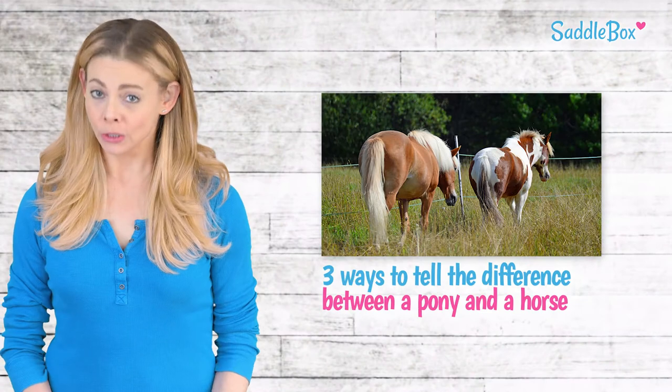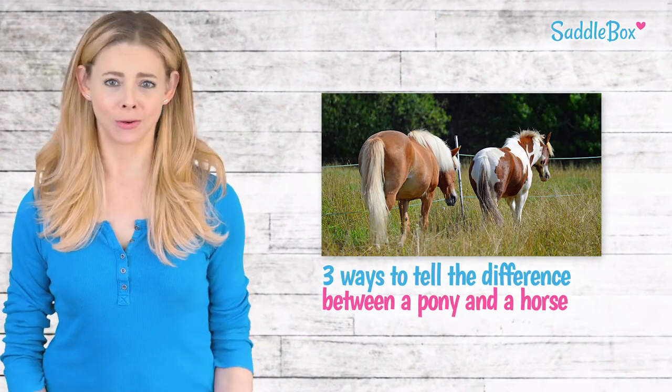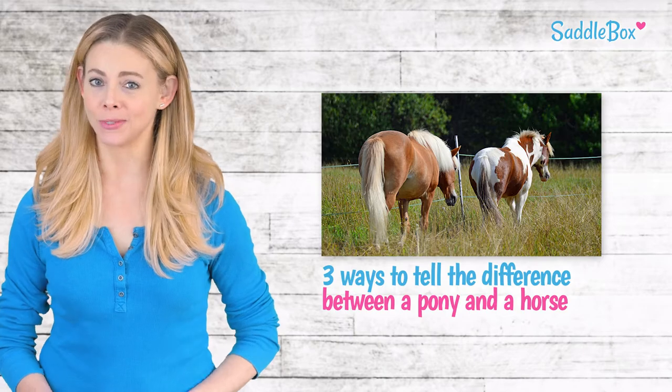Horses and ponies are closely related, but they're definitely not the same. And a pony is not a young horse. So how can you tell the difference? There are a few key differentiating characteristics between the two that can help you tell them apart.